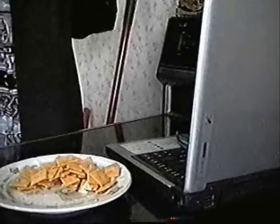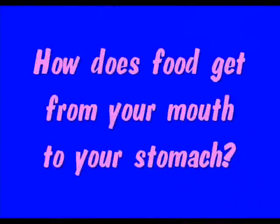Oh, hey, hi. I'm Crazy Chris, and welcome to So Cool Science — science you can do right at home. I'm just having a sub today, and today's science file says: How does food get from your mouth all the way to your stomach?